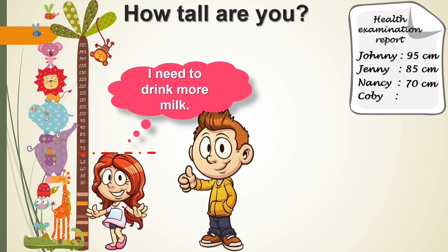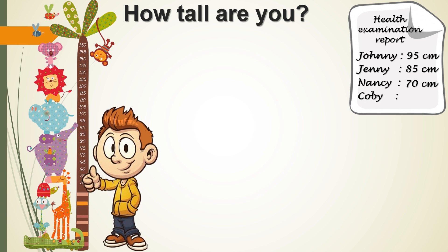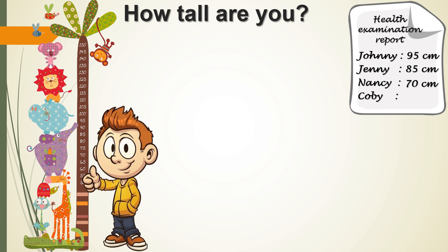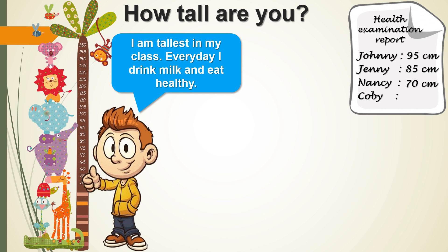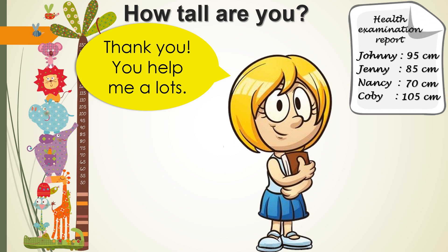I am 85cm tall. No! I am only 70cm tall — I need to drink more milk. Great! I am 105cm tall. I am the tallest.